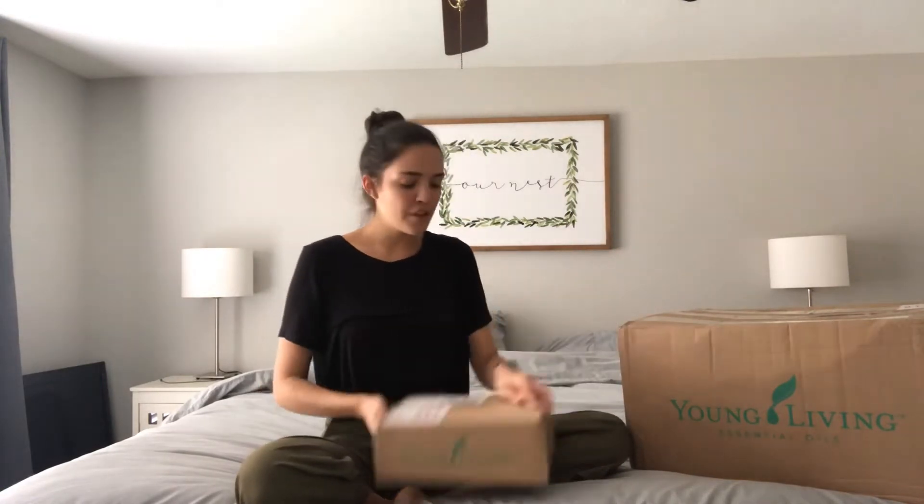Let's get right into this. This is my May Accenture Awards haul. If you don't know what Accenture Awards or Young Living is, check the description box below where I explain that. I'm going to start opening up these boxes. This month I have my ER as well as my quick order.